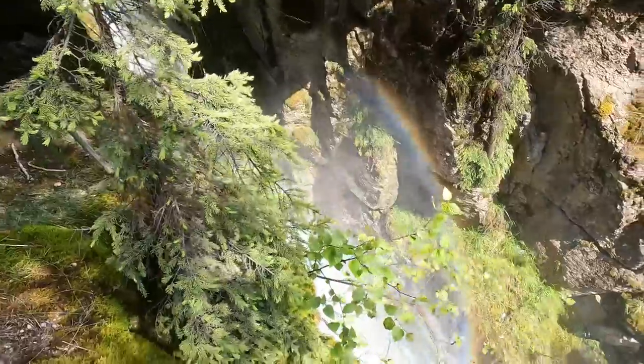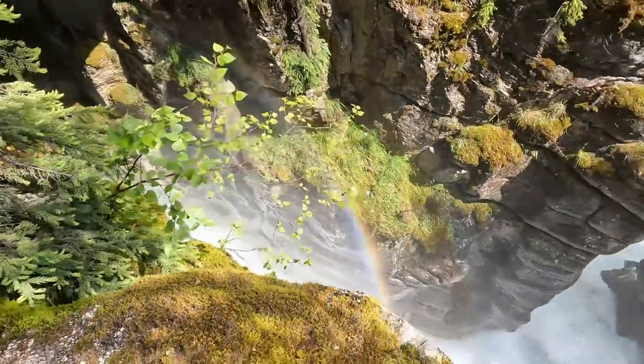We were amazed at how the forceful water had created such a beautiful canyon.